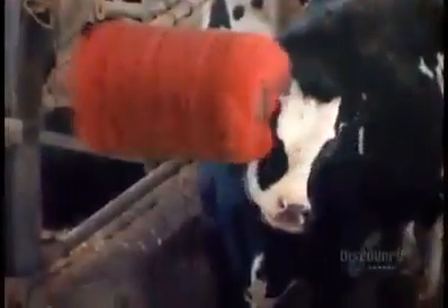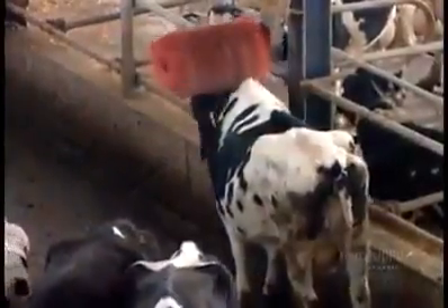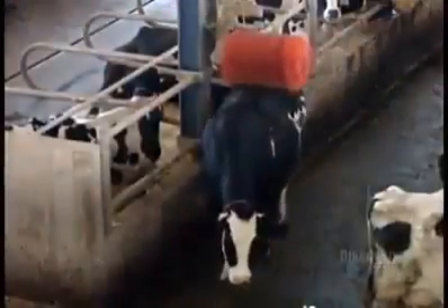So these cows aren't confined to stalls. They walk around freely, inside or outside, eating and drinking as they please. They scratch themselves against this motion-triggered brush, which improves their blood circulation and cleans their hides.